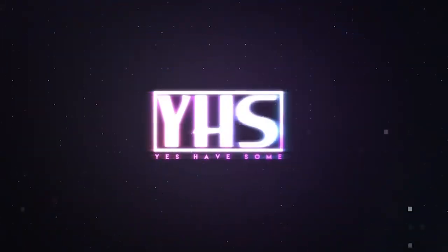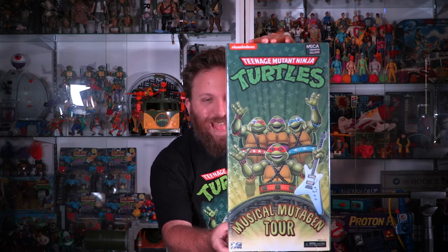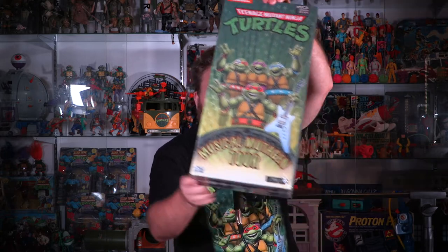Hi everybody, welcome back to Yes Have Some. My name is Craig Goldberg and today, a moment that we never thought we would get in our entire life. We've been waiting for the NECA Teenage Mutant Ninja Turtles Musical Mutagen Tour turtle action figure set based on the Coming Out of Their Shells Tour from 1990.